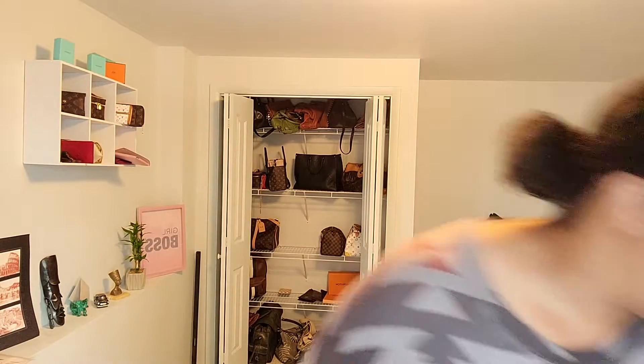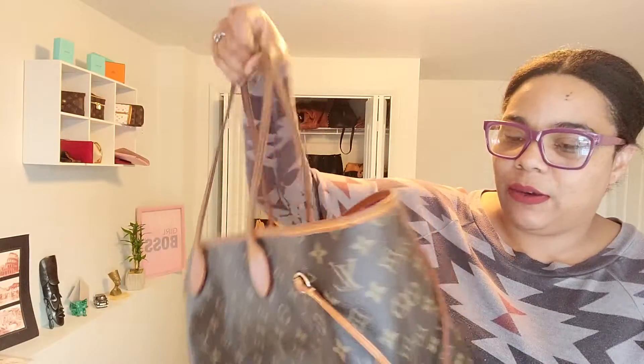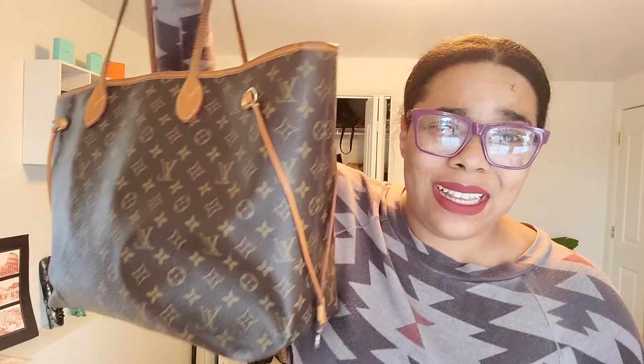My most useful workhorse is definitely the Neverfull. This bag has been everywhere with me - it's been on business trips when I was traveling, it's been my work bag before I got the On The Go. It has literally been the most used bag ever. I've taken it to so many different places, cities, and countries. It's great for travel, great for work, and great for baby needs - a lot of people use it as a diaper bag. It can fit everything and more, and I absolutely love it.